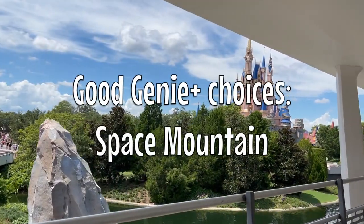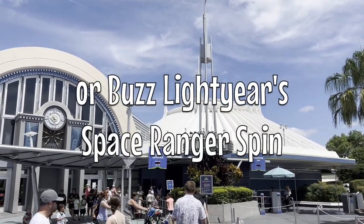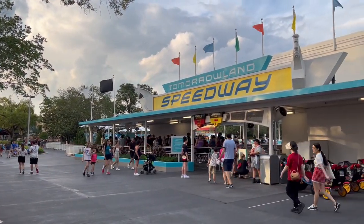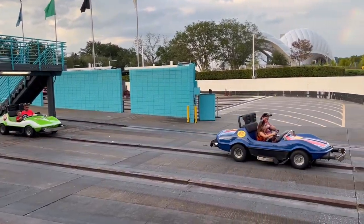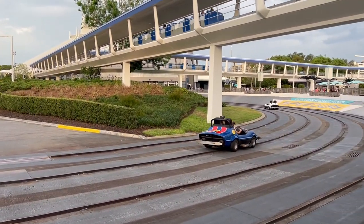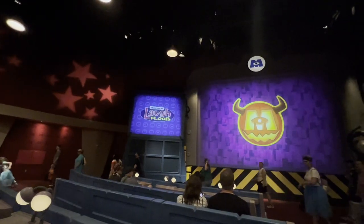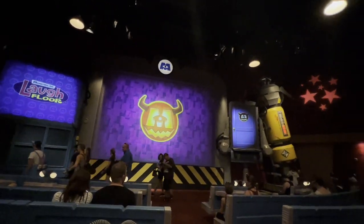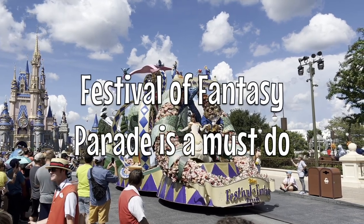We spend the rest of the afternoon in Tomorrowland as well. Genie Plus priorities here would be Space Mountain and Buzz Lightyear's Space Ranger Spin. Tomorrowland Speedway is a kid favorite so we always do that and might even get Genie Plus for it later. In our opinion you could skip Astro Orbiter — it's a high wait and not really worth it. Monsters Inc. Laugh Floor is pretty cute; it's kind of a plus or minus for us — a funny show where they tell jokes and interact with the audience, but we sometimes skip it.